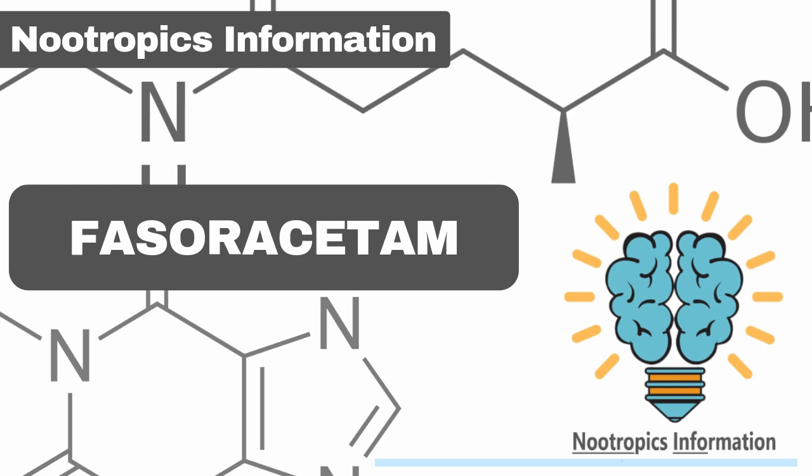Fasaracetam is a new nootropic but has had numerous experiments done on it. It has already developed a strong following in the nootropic community. Many people find it an excellent choice to relieve anxiety and depression. Some people also say that it helps with cognition, clarity, and focus. It works well when used responsibly.